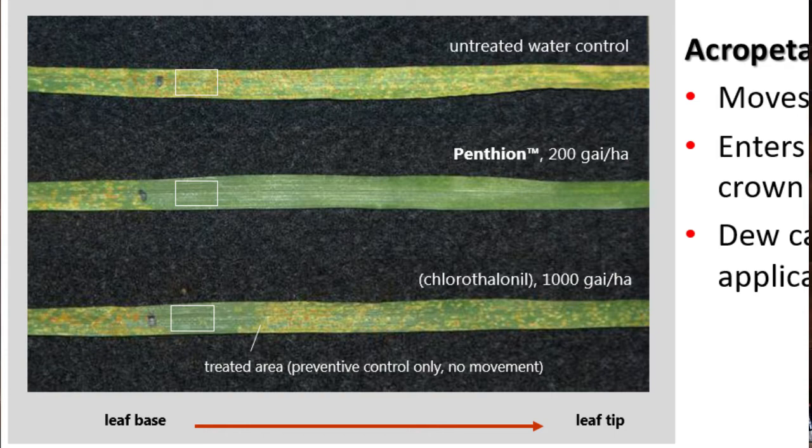Fungicide applications were made to the base of the leaves in the areas indicated by the white boxes. The center leaf was treated at the base with Pentheon. The product then translocated through the xylem upwards from the point of application to protect the untreated portion of the leaf blade.